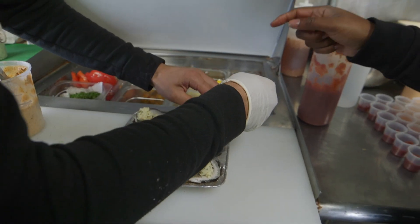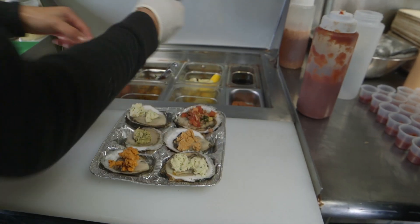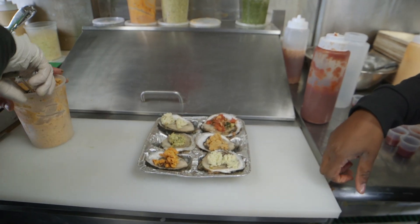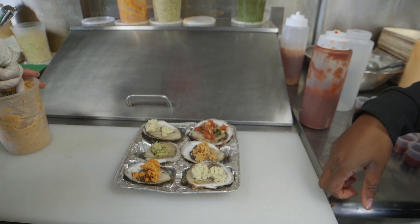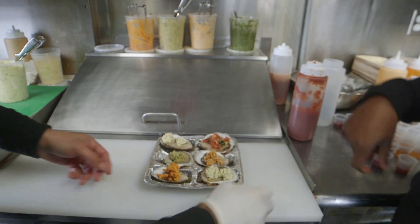We also have a pizza and maybe a bruschetta. Everything is homemade, freshly chopped — these are all our preps. We put them in the broiler for about a minute to a minute thirty.